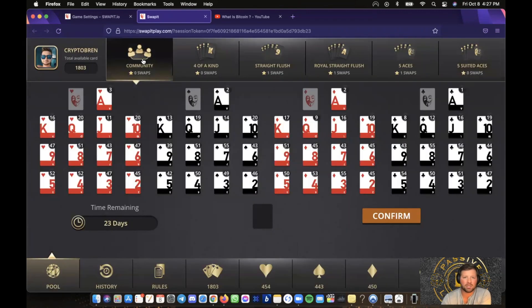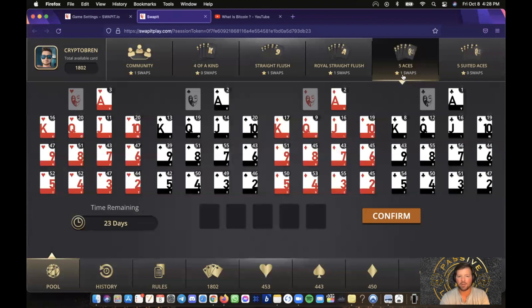With the community pool it's really easy — you just put in one card and confirm. For smaller investors, I suggest getting into the community pool and doing at least four swaps. You'll get a chance to win a rare NFT and get token airdrops, but it'll be small. The more swaps you do with higher cards, the more coins you're going to get airdropped to your MetaMask wallet. I did the Five Aces pool — I did one swap there; I believe I can do up to five, but I don't have enough Aces.